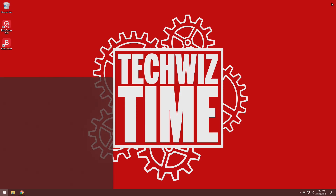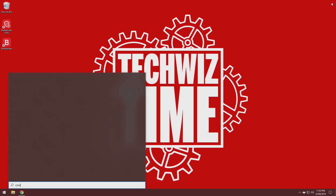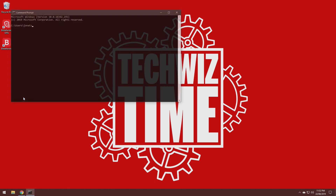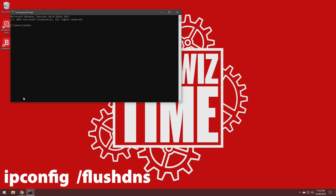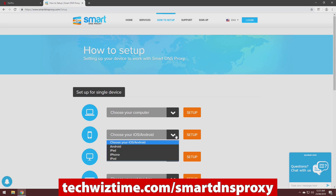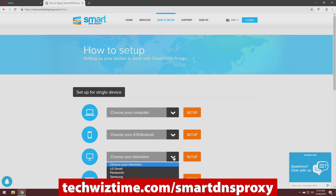To flush your DNS, simply go to the Windows menu and start typing in the letters CMD. Choose the command prompt app, and once you're at the command prompt, type in 'ipconfig /flushdns' as it appears on the screen right now. This should say 'successfully flushed the DNS resolver cache.' If you're using an Android or Apple device, the Smart DNS Proxy website has guides you can follow on where to change your DNS settings on your device. The link for the website is down in the description below.